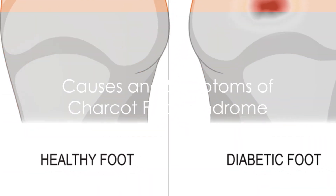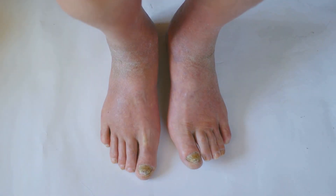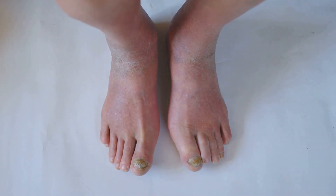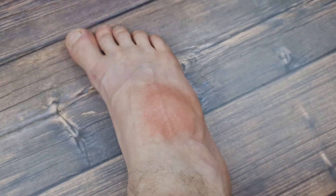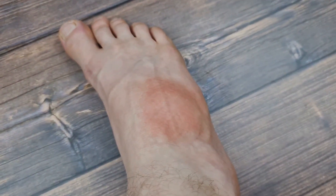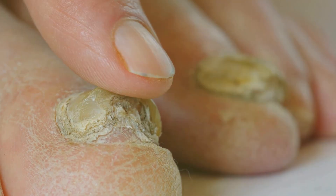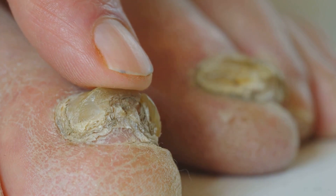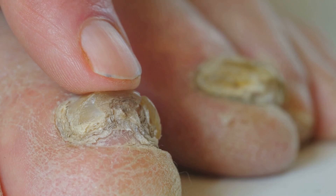This condition is primarily caused by neuropathy, which is a term for nerve damage. Neuropathy often numbs the foot, making it difficult to feel temperature, pain, or trauma. As a result, a person may continue walking on an injury without realizing it, causing further damage. Neuropathy is commonly associated with diabetes, but it can also result from other conditions such as alcoholism, syphilis, or leprosy.